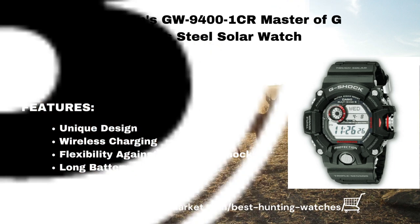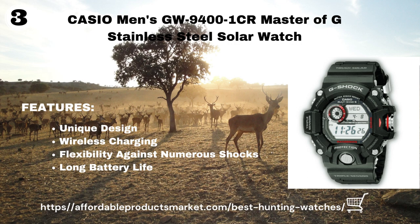It is an iconic model that resists 200-meter water pressure, gravitational, and temperature shocks. The battery type is a solar rechargeable battery, with a battery life of seven months without further exposure to light.